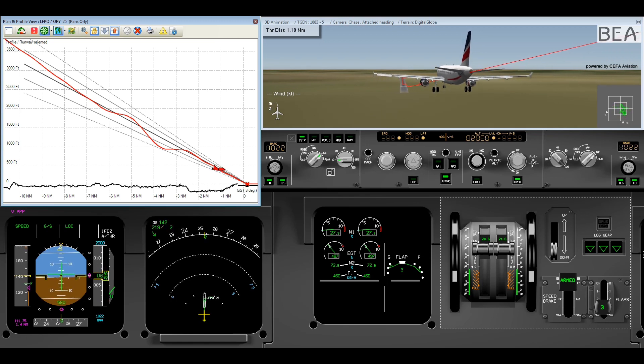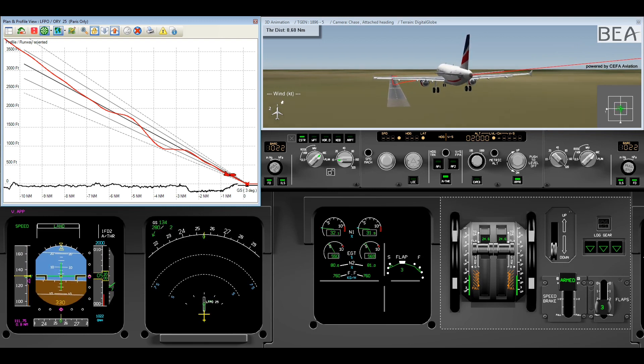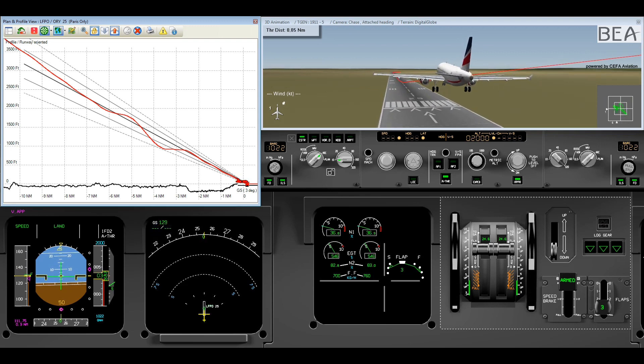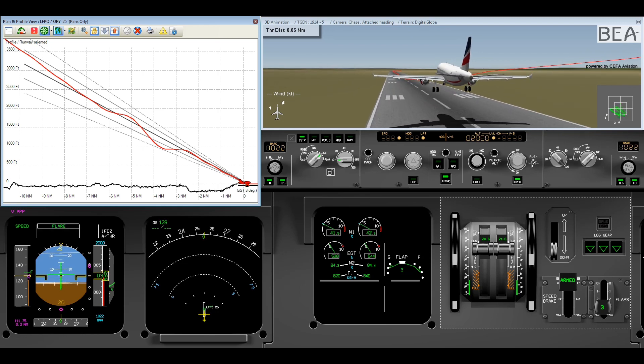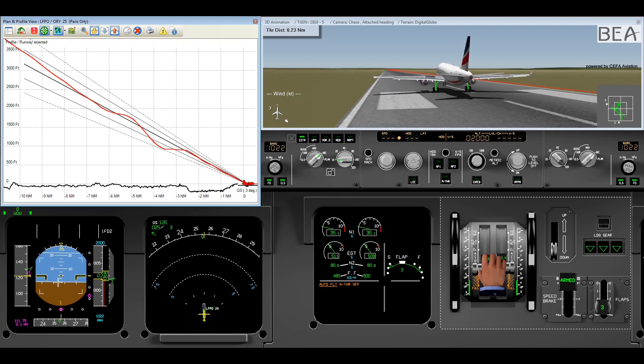Although the airplane is not stabilized, the crew continue the approach. VAPP is reached just before touchdown and the landing is uneventful.